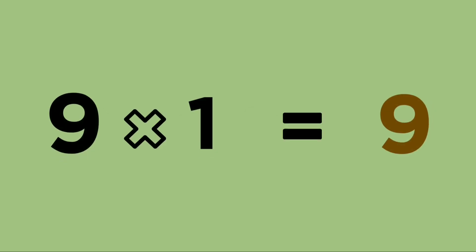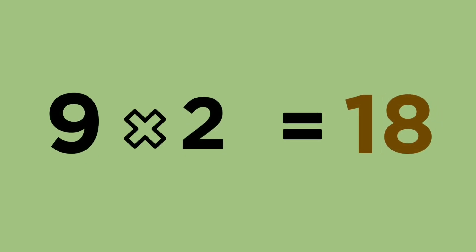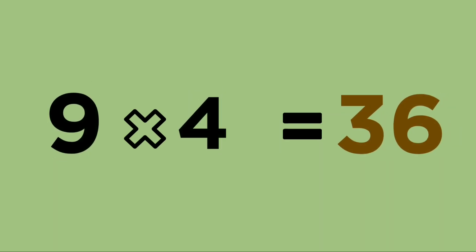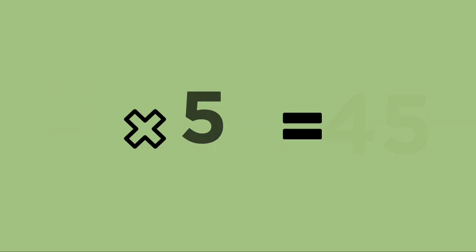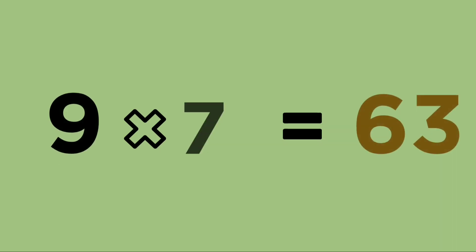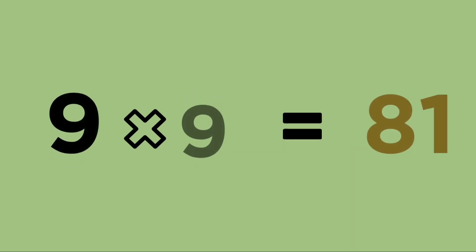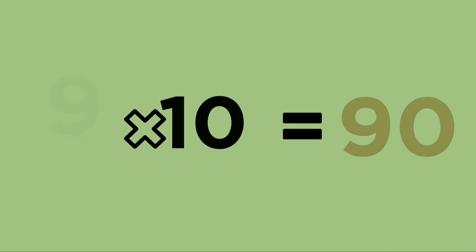Learn again: 9 ones are 9, 9 twos are 18, 9 threes are 27, 9 fours are 36, 9 fives are 45, 9 sixes are 54, 9 sevens are 63, 9 eights are 72, 9 nines are 81, 9 tens are 90.